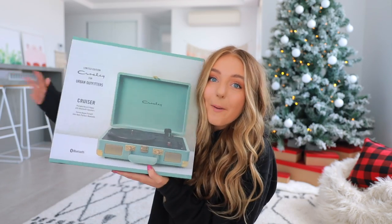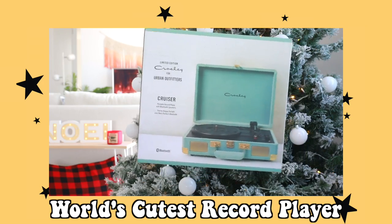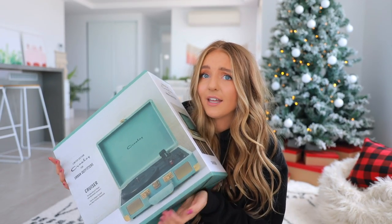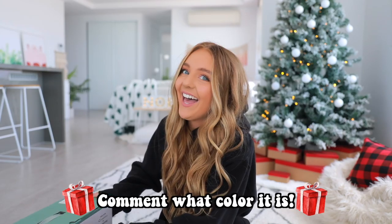I got you guys this blue corduroy record player. It's so freaking cute — I actually have my own record player and it doesn't compare. This one is so much cuter. I think it's green; it's like a greeny bluey aqua color.